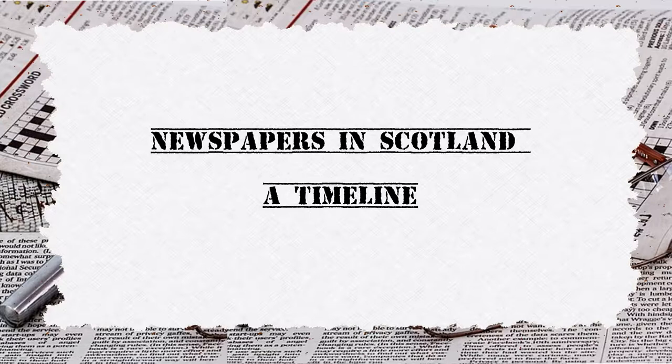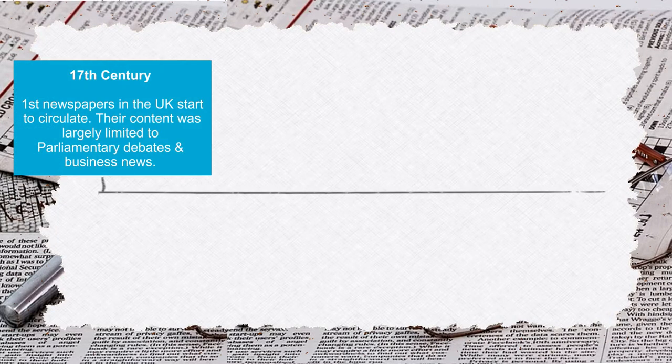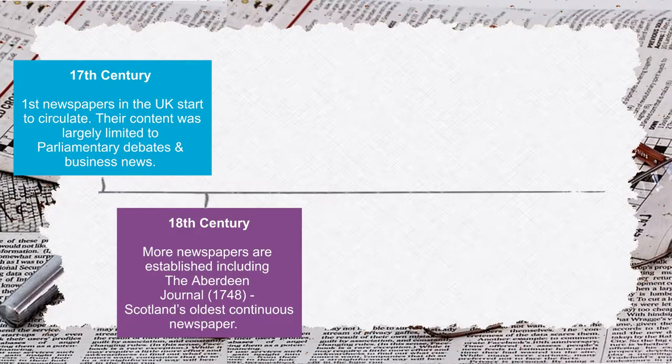Newspapers in Scotland: a timeline. 17th century — the first newspapers in the UK start to circulate. Their content was largely limited to parliamentary debates and business news. 18th century — more newspapers are established, including the Aberdeen Journal, which was established in 1748. It's Scotland's oldest continuous newspaper.